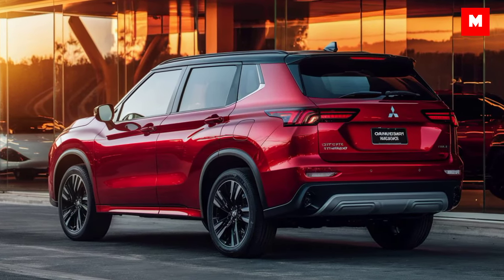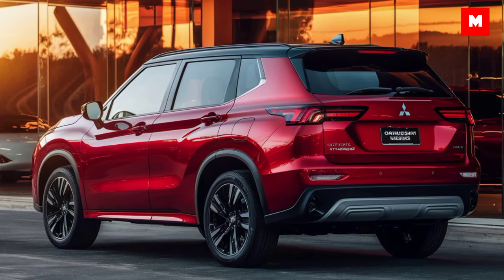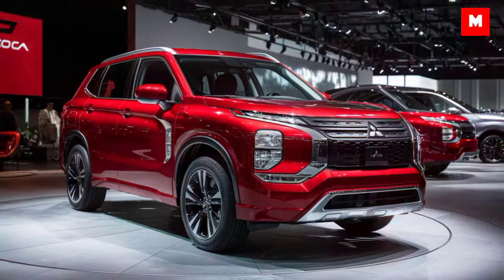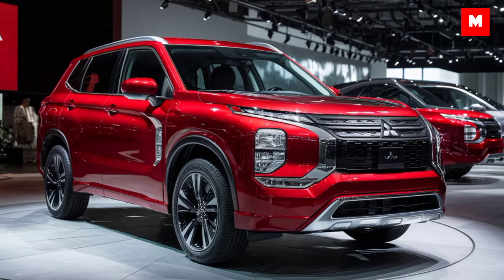The new 360-degree camera gives you a clear view of your surroundings, making parking in tight spaces easier than ever. Efficiency is another win for the Outlander Sport, with up to 29 miles per gallon on the highway — perfect for long road trips or daily commuting.